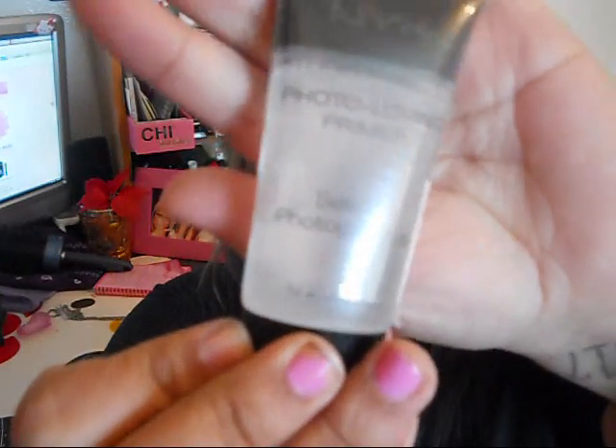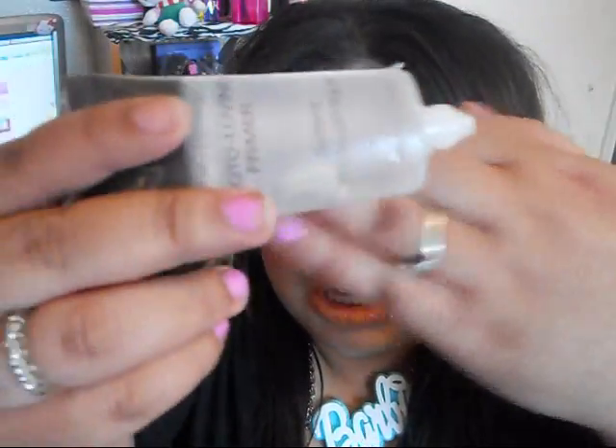The first product I have is this primer — it's called the Studio Perfect Photo Living Primer. It comes in 1.014 ounces. I've only used one other face primer before this one, which is the Hard Candy primer, and I really love that one. This one is a lot different. First of all, it is clear — you can tell from the tube — which is great for all skin types and tones. It looks like a gel, it's a gel consistency, pretty thick but really smooth after applying.